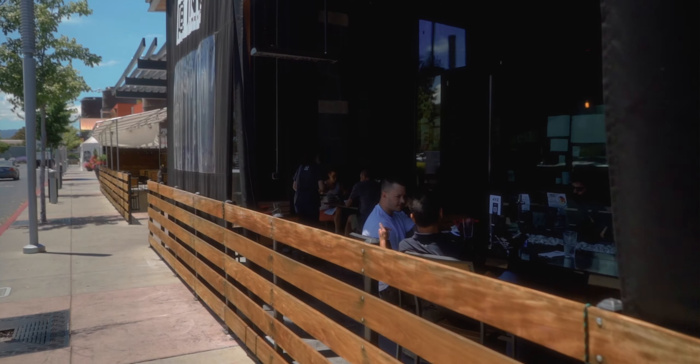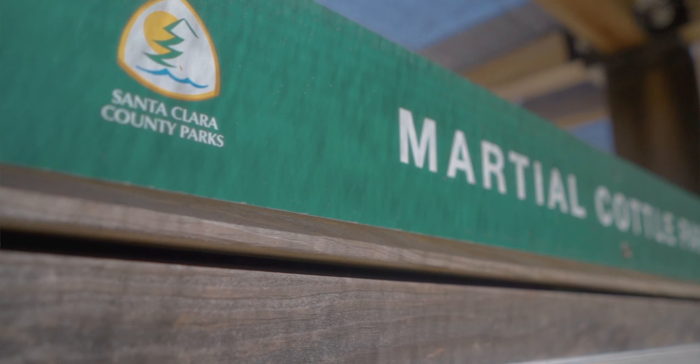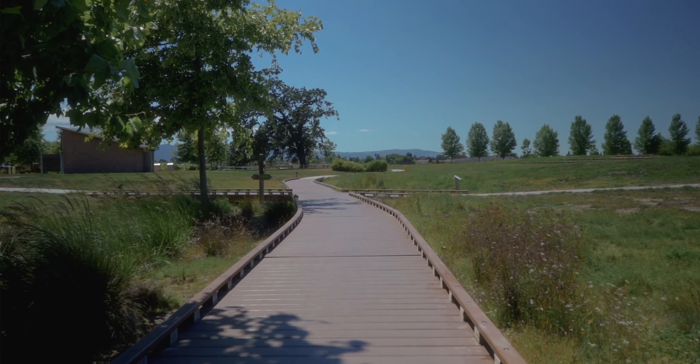We're also really close to Trader Joe's and Whole Foods. Oakridge Mall is just down the street with shopping and dining options. There's lots of hiking — we're close to Lake Almaden and a mile away from Marshall Cottle Park, a 250-acre park that's never going to be anything else. It's a great location for work, play, and socialization.